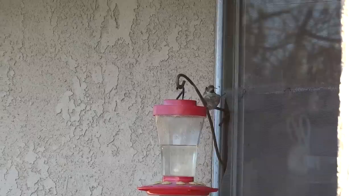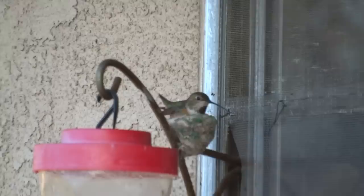And yes, that feeder became hers. No other hummingbird could feed out of that feeder with that first nest — just her.